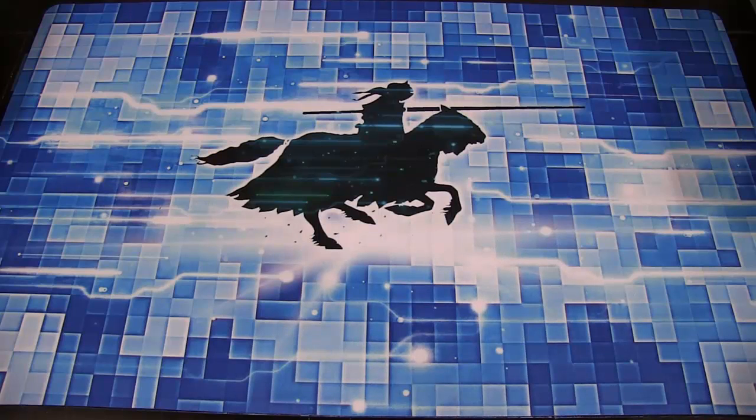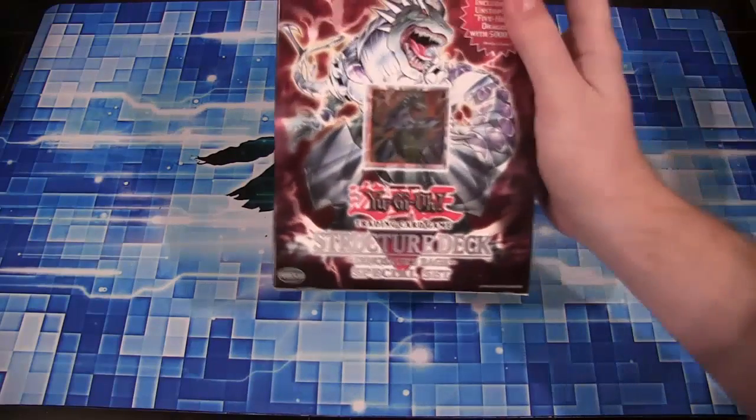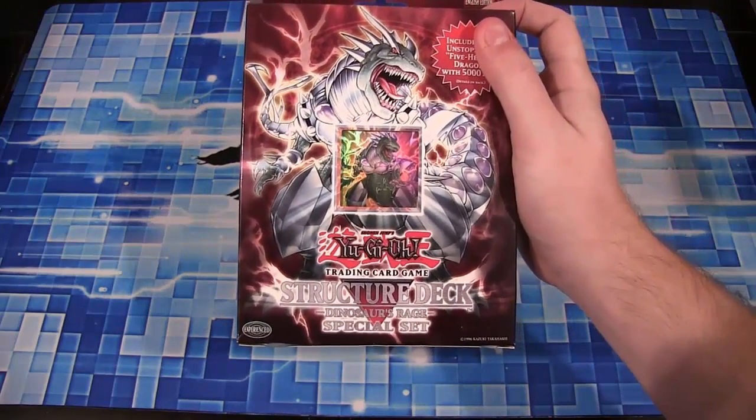What's up, everyone? This is CyberNight8610, and today, as always, opening up something kind of different for Yu-Gi-Oh! We have a Yu-Gi-Oh! Structure Deck Dinosaurs Rage Special Set.